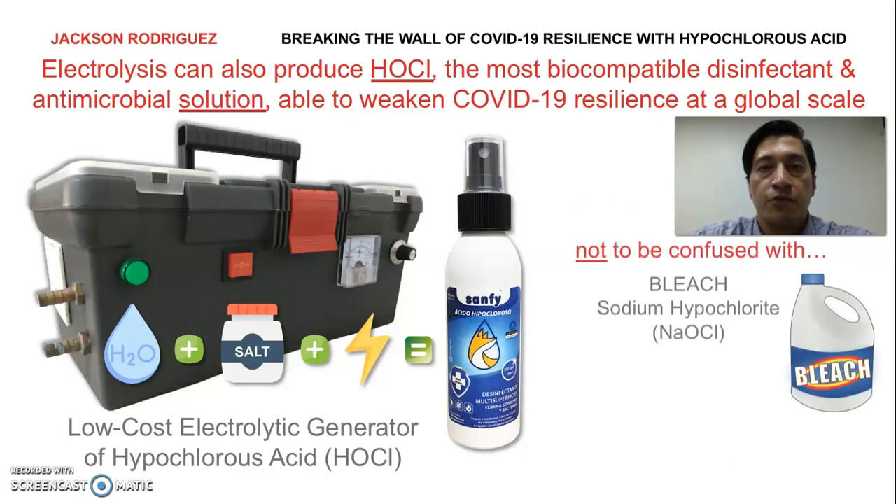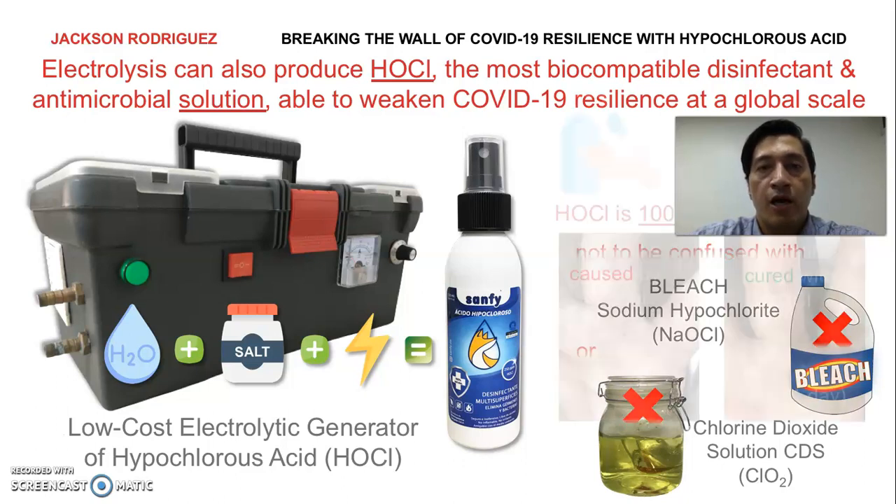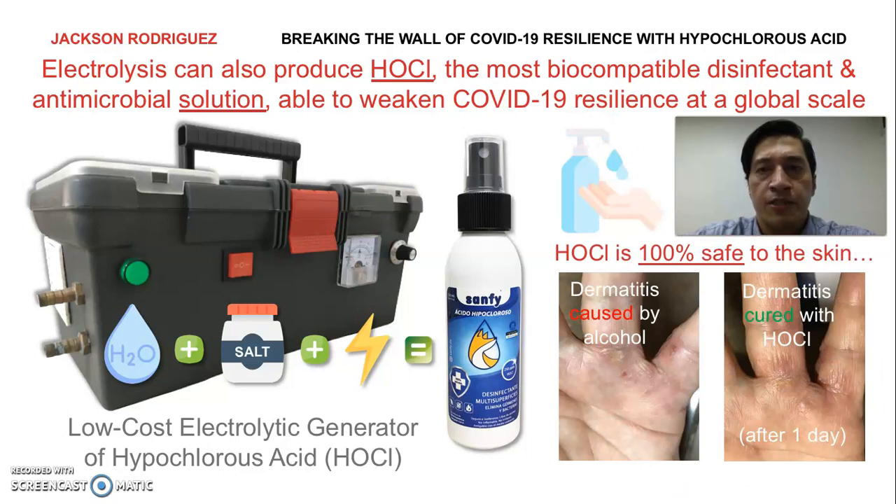Please do not confuse hypochlorous acid with regular bleach or chlorine dioxide. Those are different compounds which can to some extent be harmful to your skin. Some of you may be wondering, is it safe for the skin? The answer is yes. Some of you may have experienced dermatitis from hand sanitizing with alcohol. Here you can see a picture of a person who managed to recover and heal her wounds after one day of switching from alcohol to hypochlorous acid.